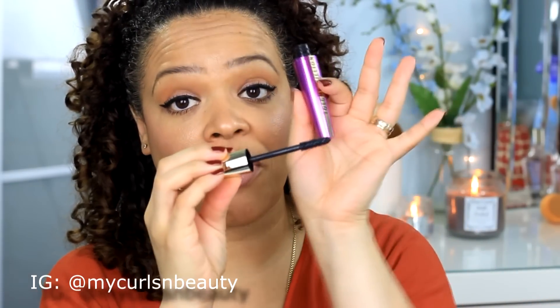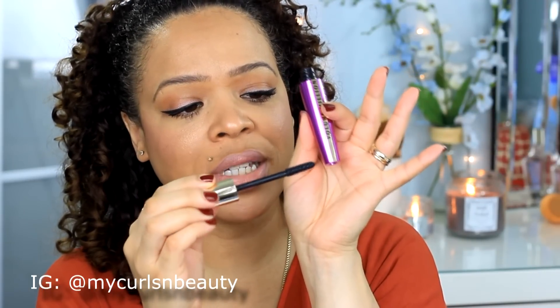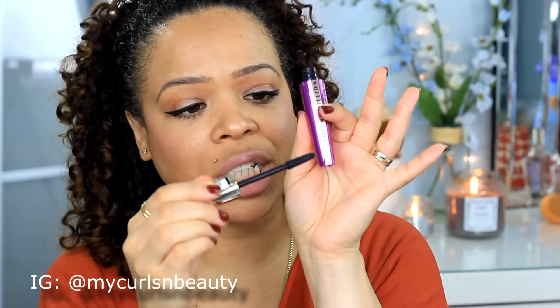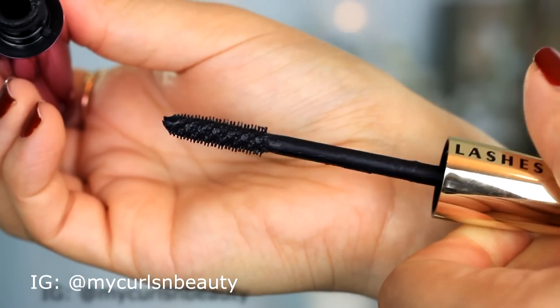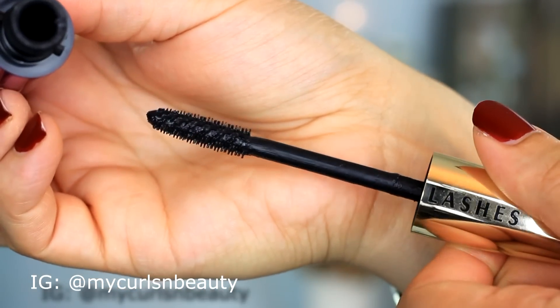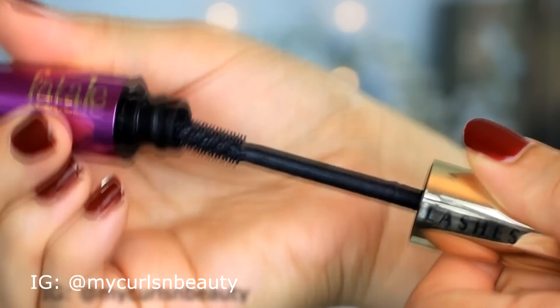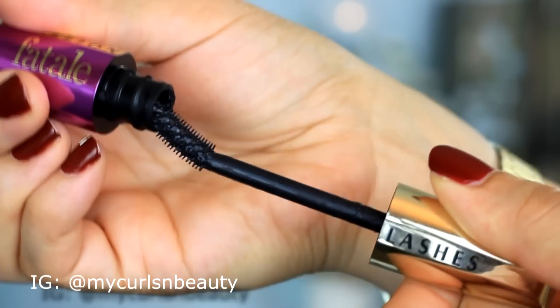The wand of this mascara is made of plastic and has really short bristles all over, which really grab the lashes. In between the bristles, it's a different type of texture — I'll give you a close-up so you can get a better look. The wand also moves, which is really good because it allows you to get into all the corners and bends of your natural eye shape.